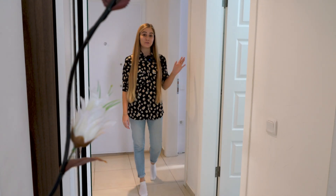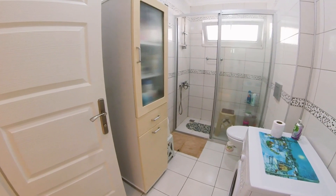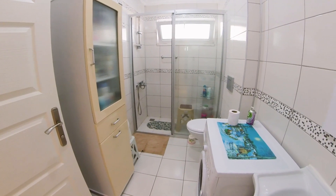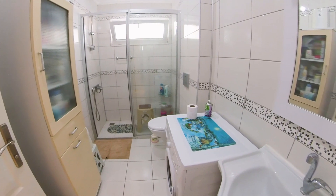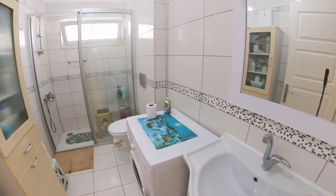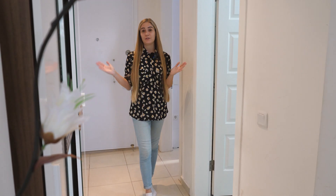On my left side, after the bedroom, we have the bathroom. In our bathroom, we have everything you might need for living, such as a sink, a mirror, a shower cabin, a toilet, a cupboard where you can store all the things you might need, and of course a washing machine to make your laundry easier.